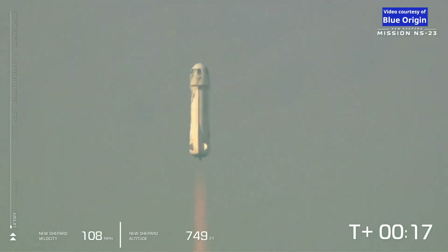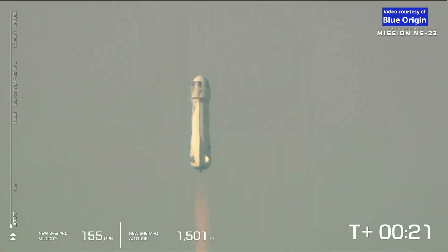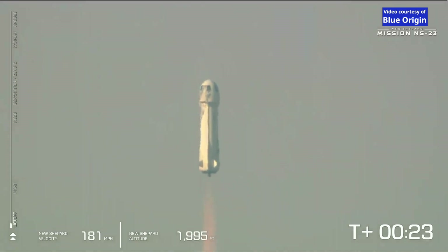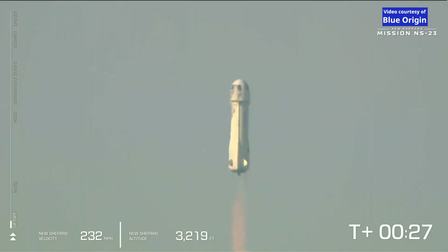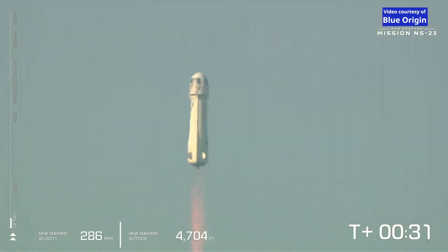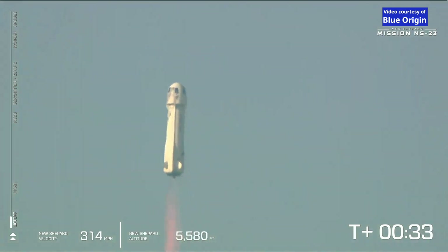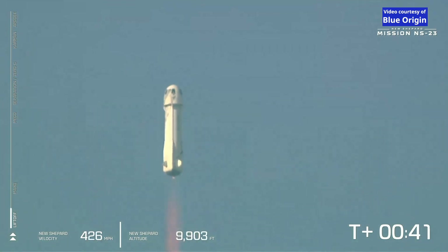Mission Control confirms New Shepard has cleared the tower and is heading to space. You can see on the lower side of your screen that we're gaining speed as New Shepard gains altitude — the atmosphere is thinner. The bar on the left shows the vehicle's ascent. We actually started at around 3,700 feet MSL — that's how far above mean sea level we are out here at launch site one.